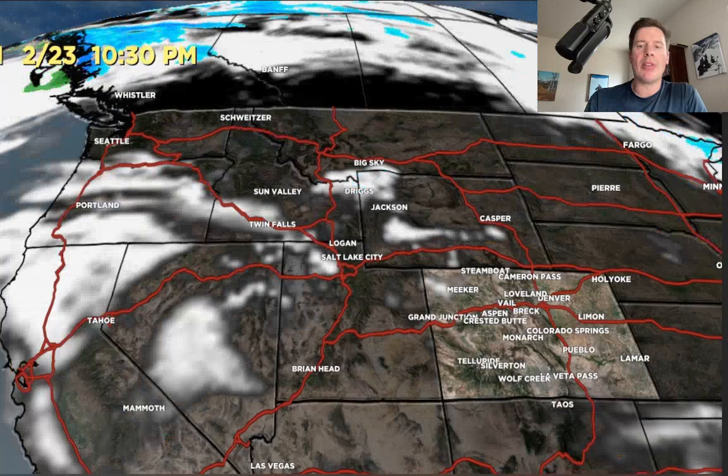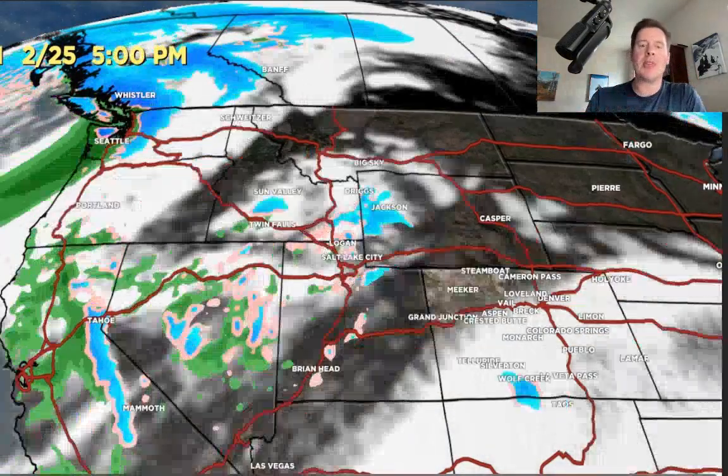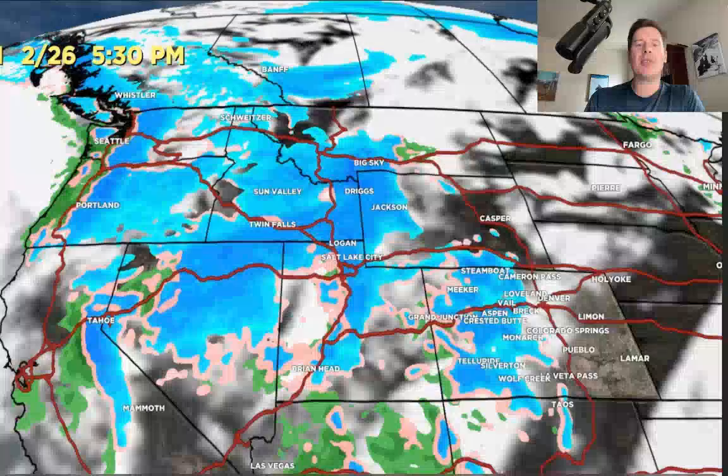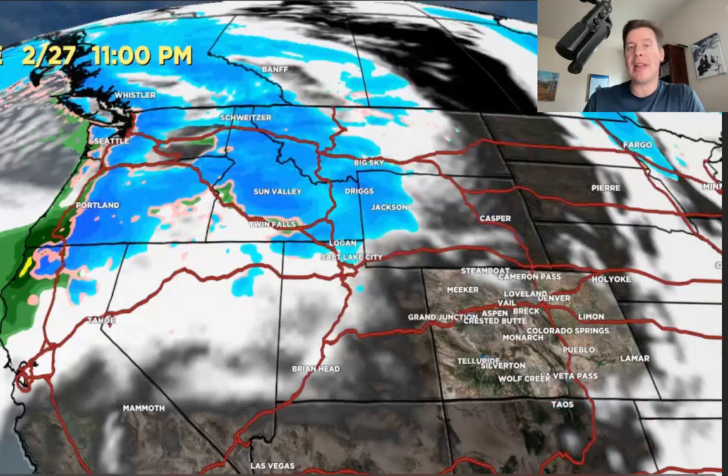Then a quiet period on 2/23, 2/24, waiting. Here comes the northern branch, next storm system out of California. The two merge, and widespread snow development 2/26, 2/27, with another storm coming down the pipeline for 2/28. So that's going to be a good period.